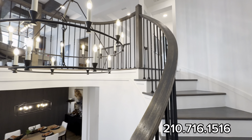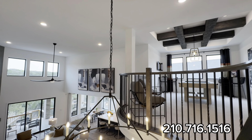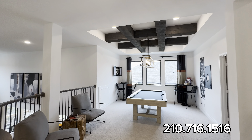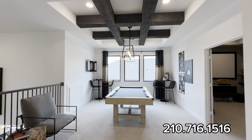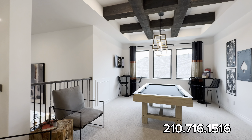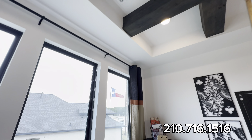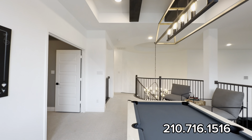Up here you have a nice chandelier and an overview of your family room below. There's a loft area — you can make it a playroom or whatever you want. It has a pool table, an upgraded light fixture, wooden beams across the ceiling, and windows bringing in natural lighting.